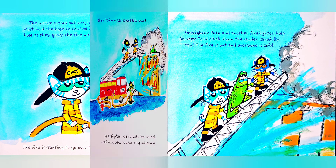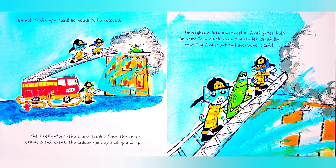The fire is starting to go out. There's smoke everywhere! Suddenly, Pete hears yelling from the roof — it's Grumpy Toad! He needs to be rescued! The firefighters raise a long ladder from the truck. Crink! Crink! Crink! The ladder goes up and up and up! Firefighter Pete and another firefighter help Grumpy Toad climb down the ladder carefully.